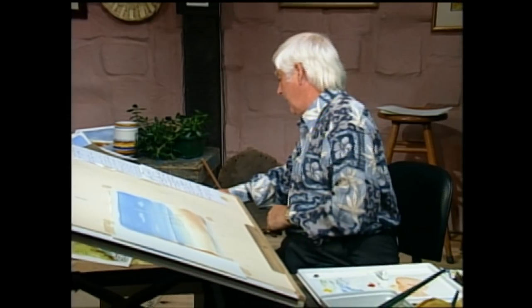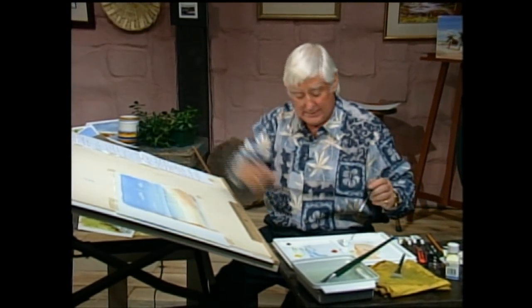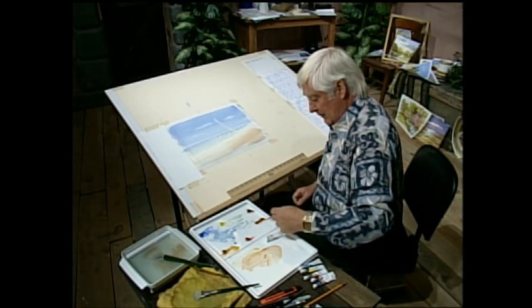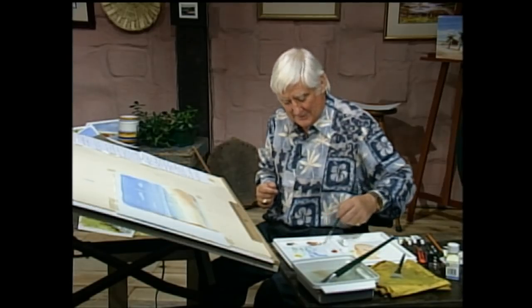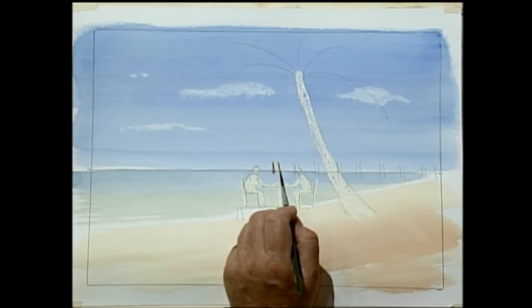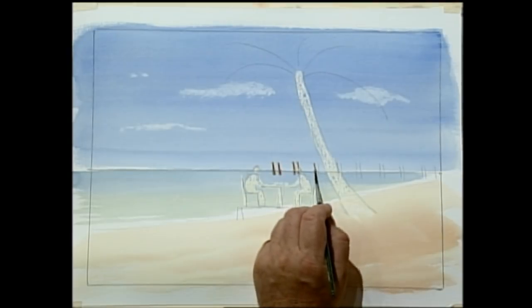Now it's time for the little brush. We've got to start working on those little piers, and they're pretty dark, so we're going to use burnt umber and raw sienna mixed. Let me tell you a little Irish story — many of you have probably heard the saying 'chance your arm.' I'm going to chance my arm — in other words, I'm going to take a chance and have a go at it. Do you know where that saying came from?